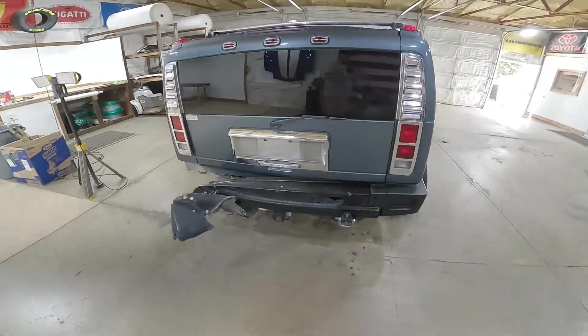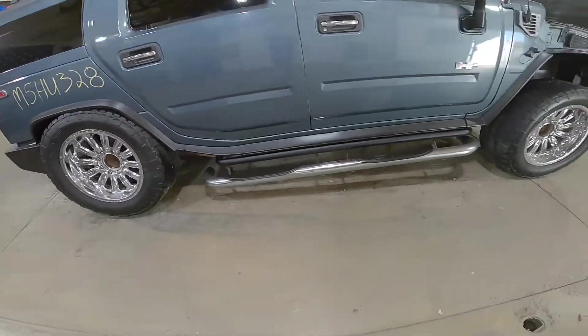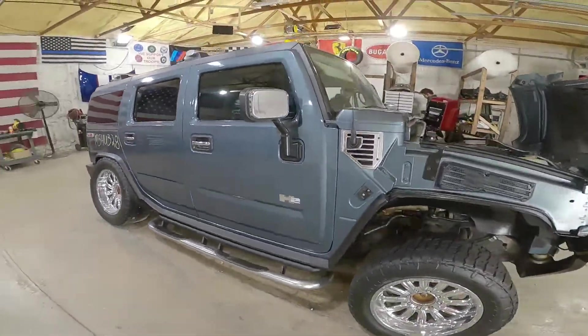Lots of chrome — all for sale. Hummer parts. One very nice rock rail, a door mirror.